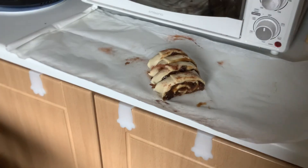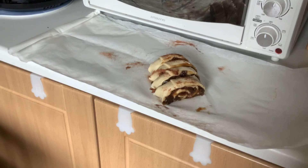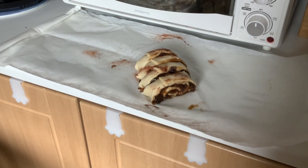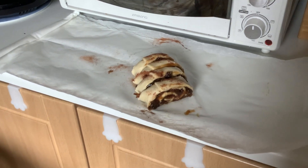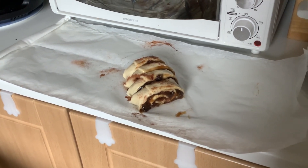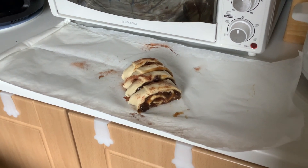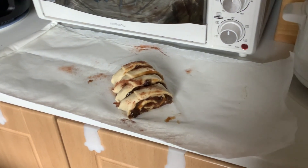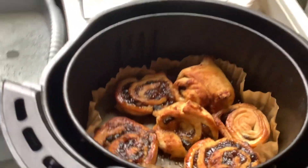With the other pastry, I've got some mincemeat that I wanted using. I've spread it all over the pastry and put some cinnamon on it, then rolled it up into a long sausage and cut it into slices. And I've had that in the air fryer.